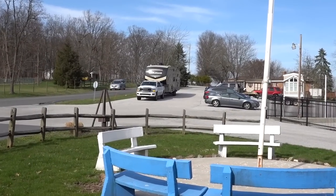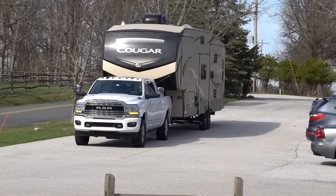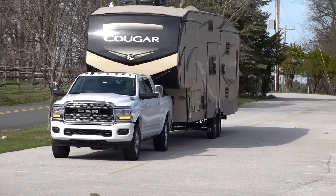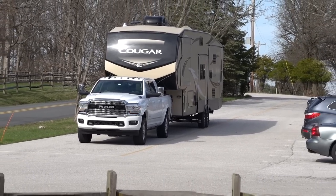Welcome back to the channel. This is an old video I did back in early April — I think it was April 2nd. I just want to make that clear before we get started: I did not have my 35s or my level on my truck at the time. So let's go ahead and get into the video.